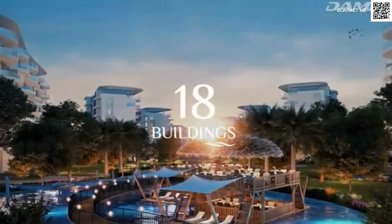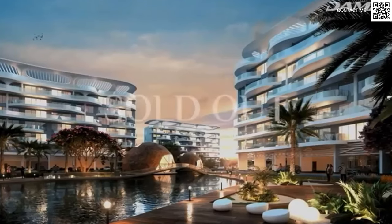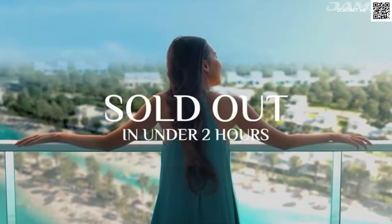For those of you who are familiar with the project, you might remember that Damac Lagoons Phase 1 was launched in under two hours — the launch was finished in two hours, the units were sold out. It's a very, very tough launch for us. A lot of clients did not secure units in it. It was one of those very, very hot launches that came in Dubai, because the project is amazing.